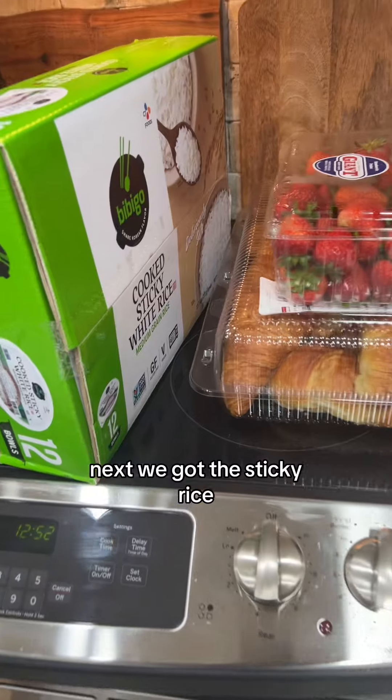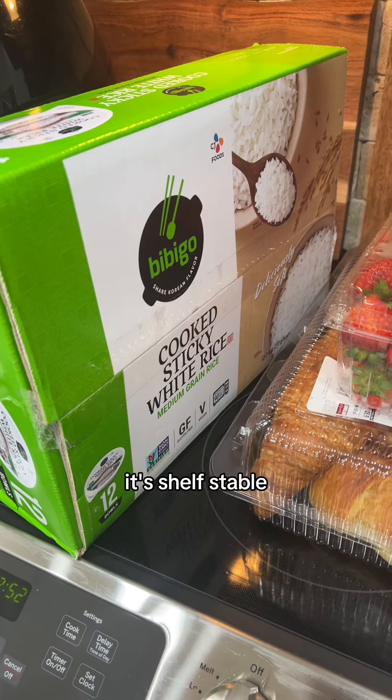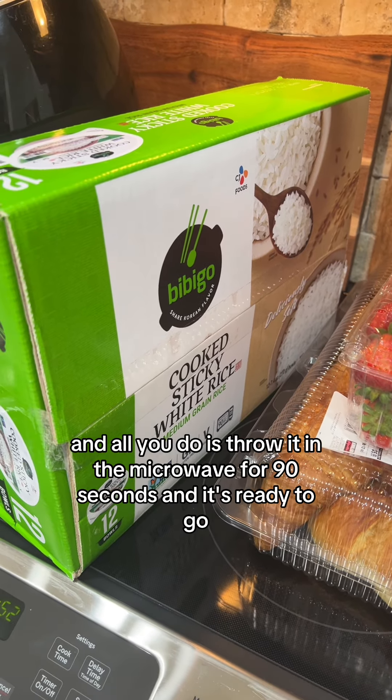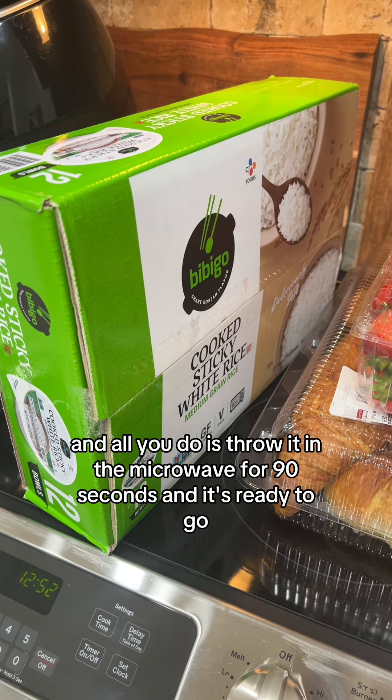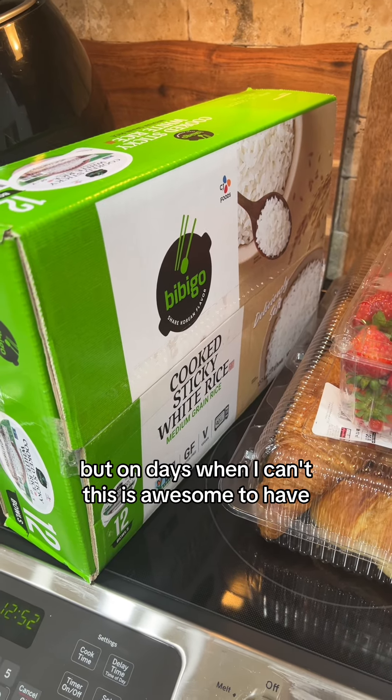Next we got the sticky rice, and this thing is awesome because you don't have to refrigerate it. It's shelf stable and all you do is throw it in the microwave for 90 seconds and it's ready to go. I like to cook my own rice but on days when I can't, this is awesome to have.